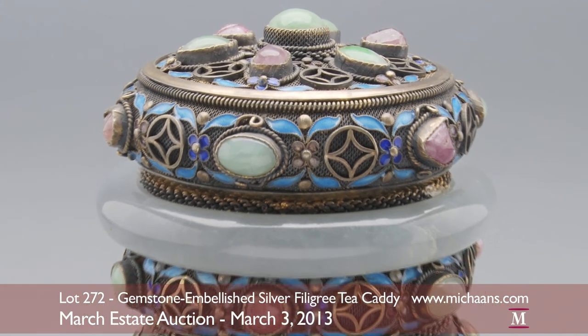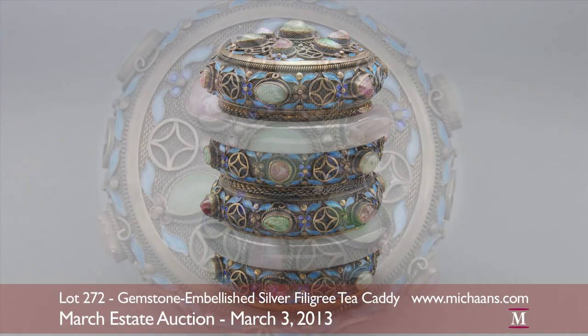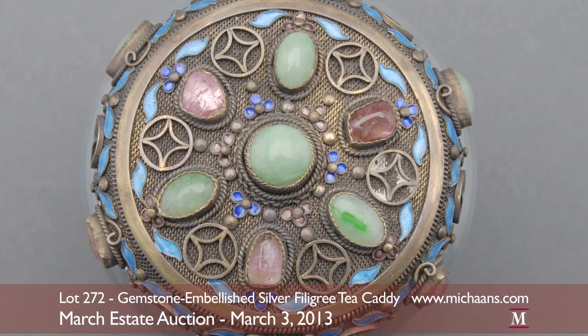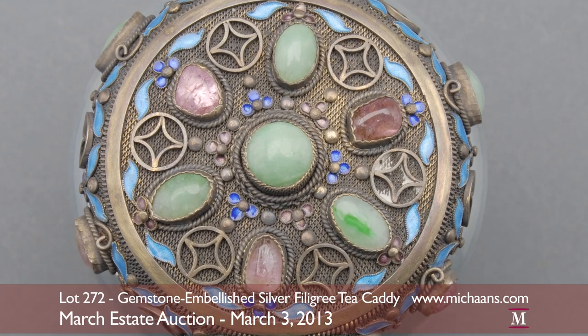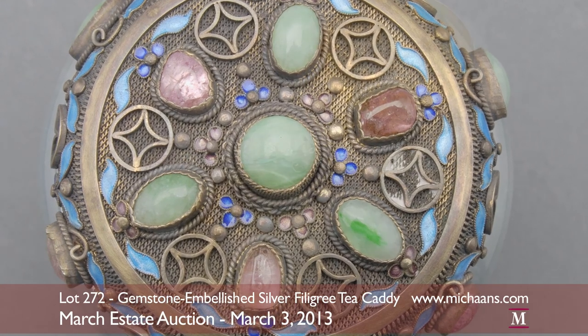Two natural jadeite bangles encircle the silver gilt tea caddy, nicely complementing the look of its segmented body. The piece is further decorated with filigree and enamel work, fashioned in floral and foliage motifs set upon a fine mesh overlay.